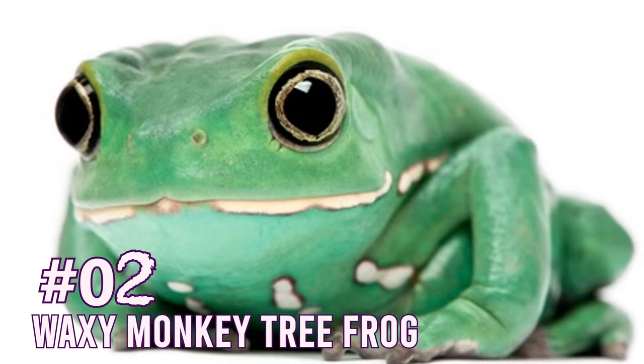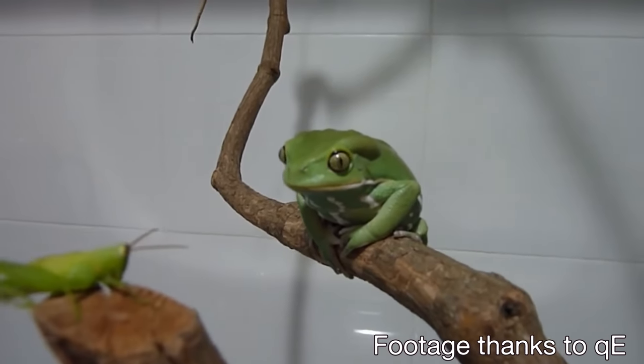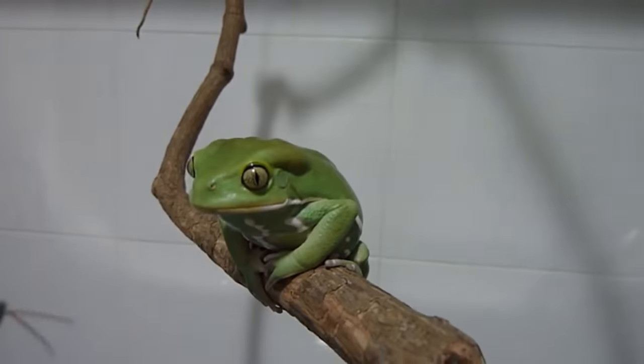Number two: Waxy Monkey Tree Frogs - which aren't even tree frogs, they're technically leaf frogs. So are Red-Eye Tree Frogs, by the way. Waxy Monkey Tree Frogs are from South America. They're really cool, really big, and super unique looking. These guys look like they're deformed. Imagine a White Tree Frog's evil brother - that's what they look like. If you like White Tree Frogs, I think what's even cooler is Waxy Monkey Tree Frogs.